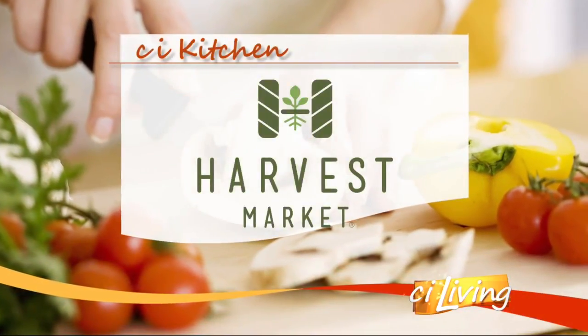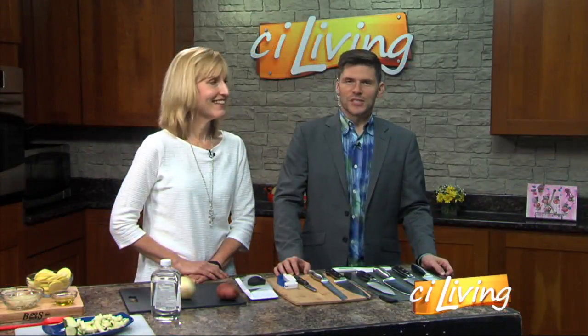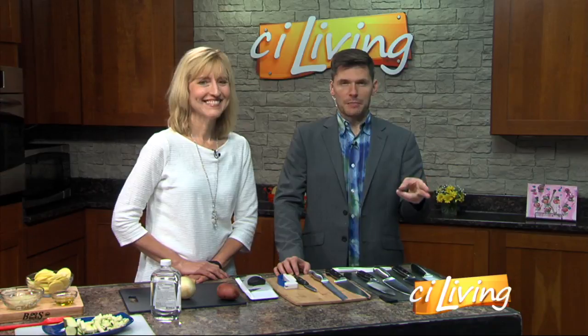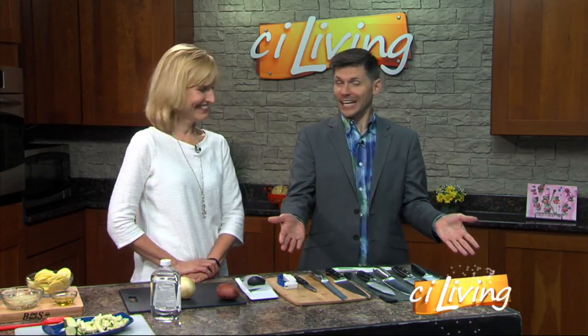CI Kitchen is brought to you by Harvest Market. What's the difference between chopping, mincing, and slicing, and just how many different types of knives should one person own? Anita's got a lot and she's going to break us in on how to use these in the right fashion and safely. This is actually connected to a class you do — a teen boot camp on July 31st and August 1st at the library, 11:30 to 1.